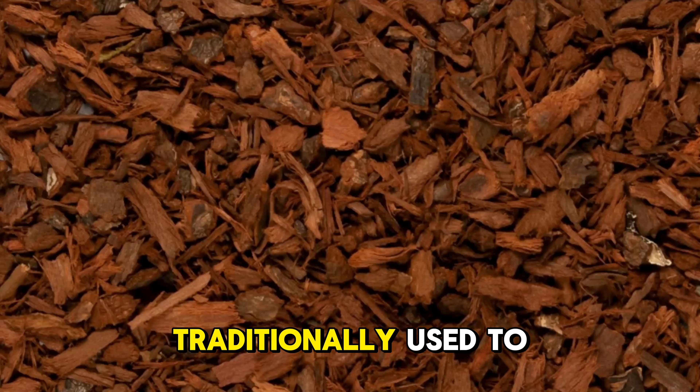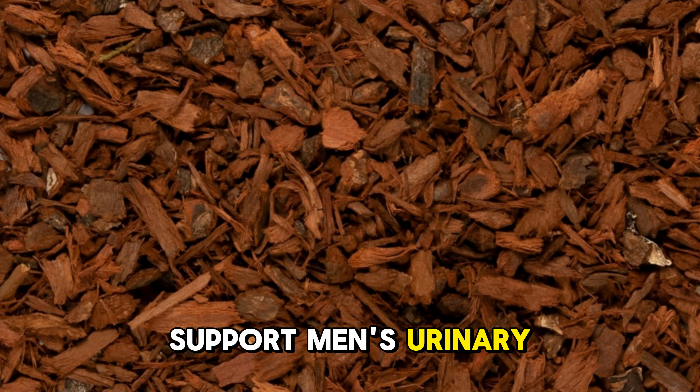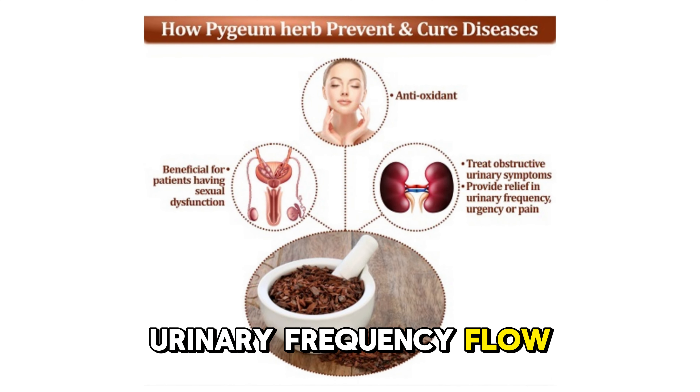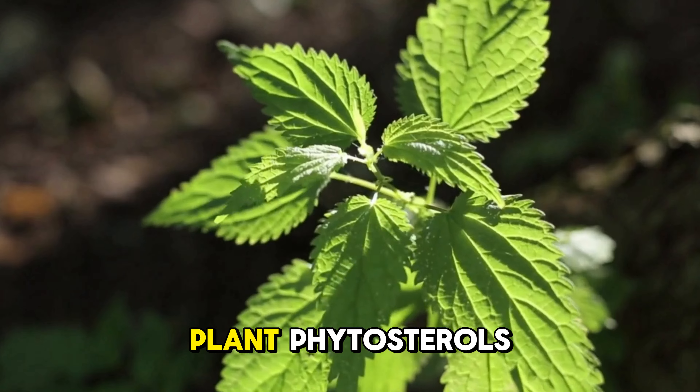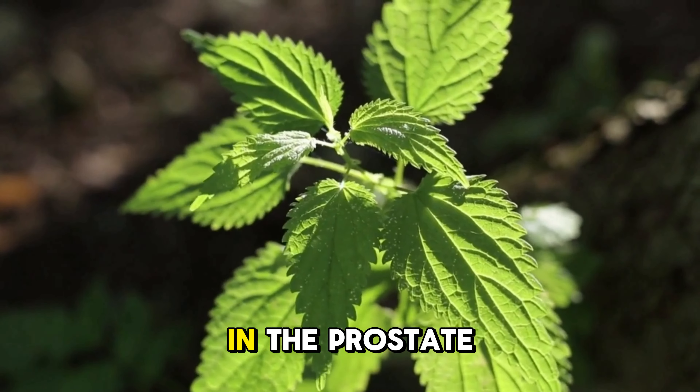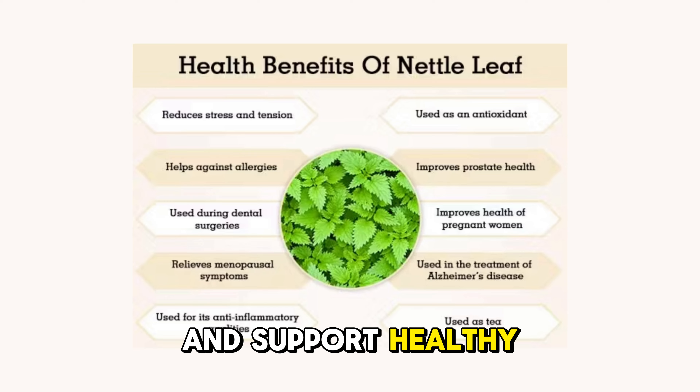Pygeum bark has been traditionally used to support men's urinary health, helping maintain normal urinary frequency, flow, and volume. Nettle root provides plant phytosterols that help maintain healthy hormone metabolism in the prostate and support healthy urinary volume.